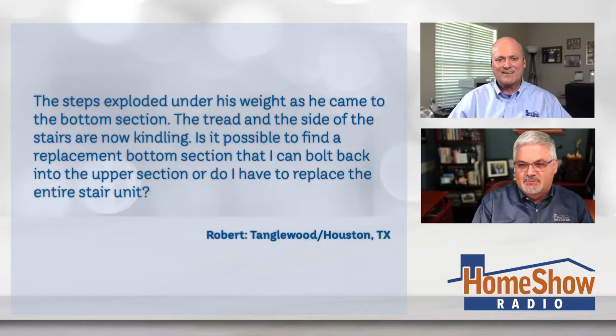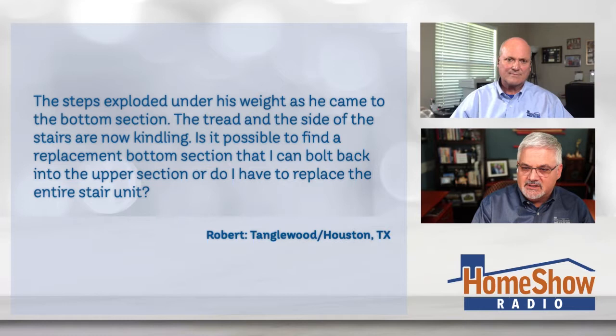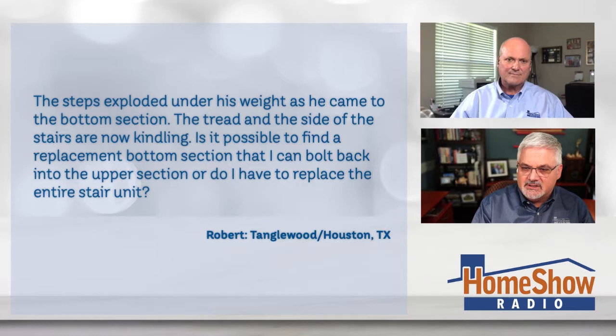Robert writes into us saying the steps exploded under his weight as he came to the bottom section, and the tread and the side of the stairs are now kindling wood. Is it possible to find a replacement for the bottom section that I can bolt into the upper section, or do I have to buy the whole thing over again?